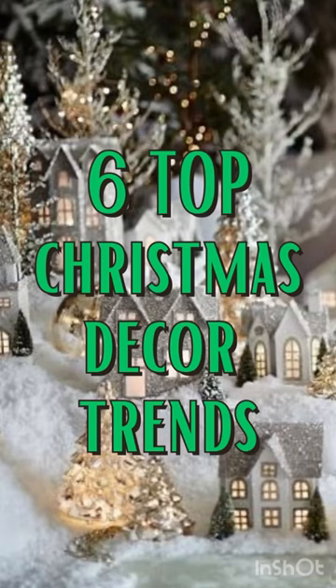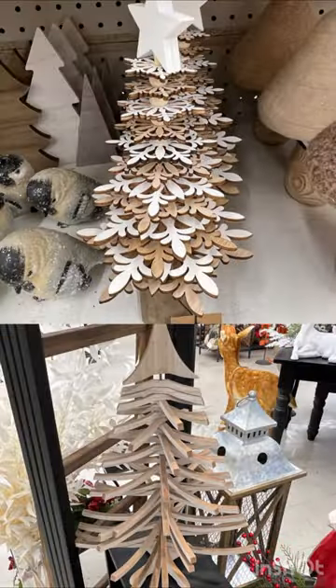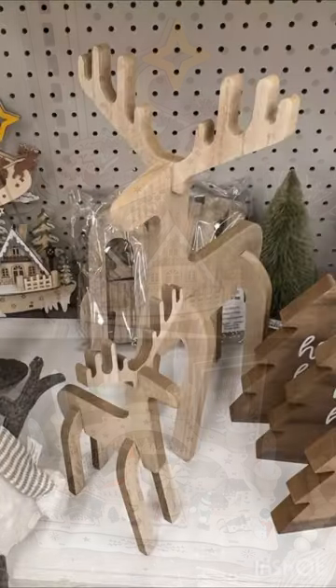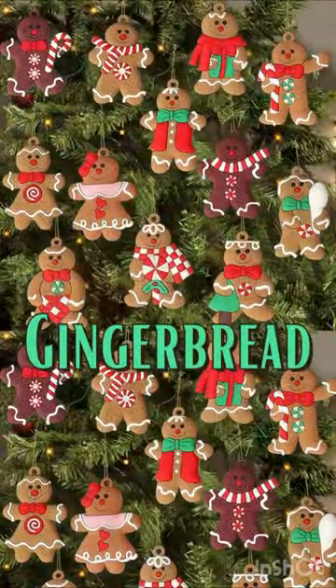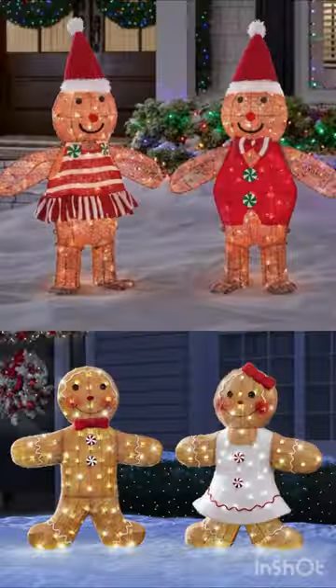Want to know what's trending for Christmas 2023? Laser cut wood ornaments, trees, and tabletop decor are everywhere. Gingerbread decor is even more popular, with items for the tree, kitchen counters, and even the front lawn.